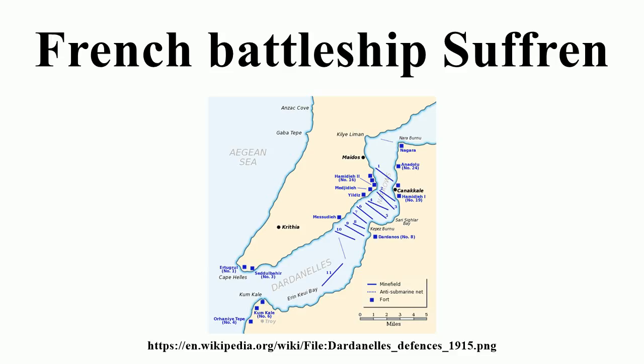Suffren was slightly larger than Iéna, being 125.91 meters long overall. She had a beam of 21.42 meters and a draft of 7.39 meters forward and 8.22 meters aft. She displaced 12,432 metric tons at normal displacement and 12,892 metric tons at full load — over 700 metric tons more than the earlier ship, despite being only 3.55 meters longer. She was fitted with bilge keels to reduce her rolling.